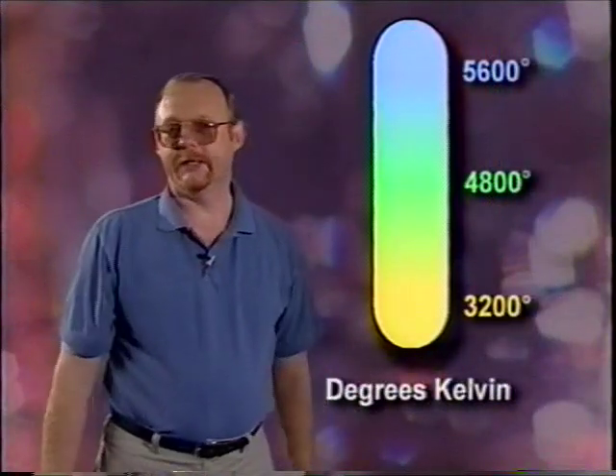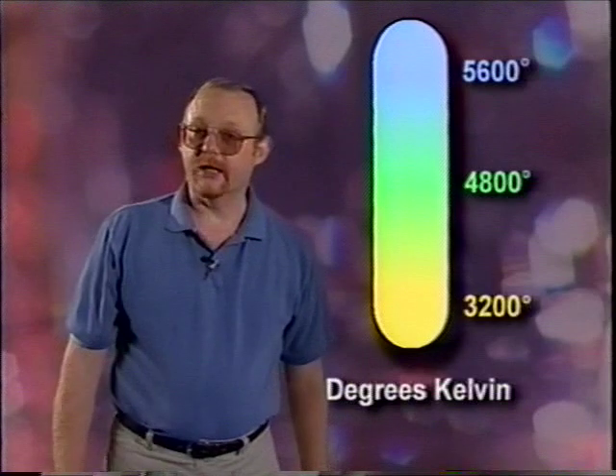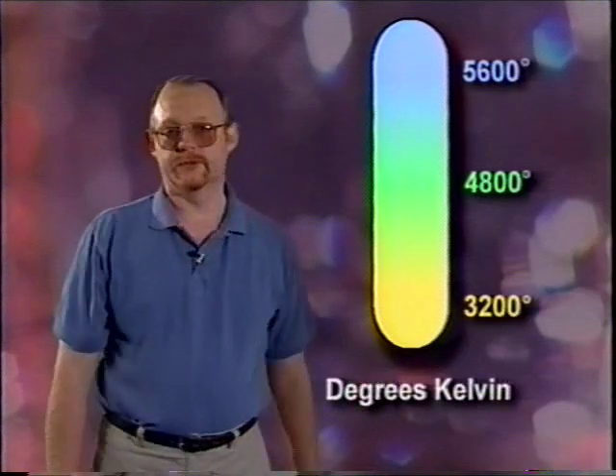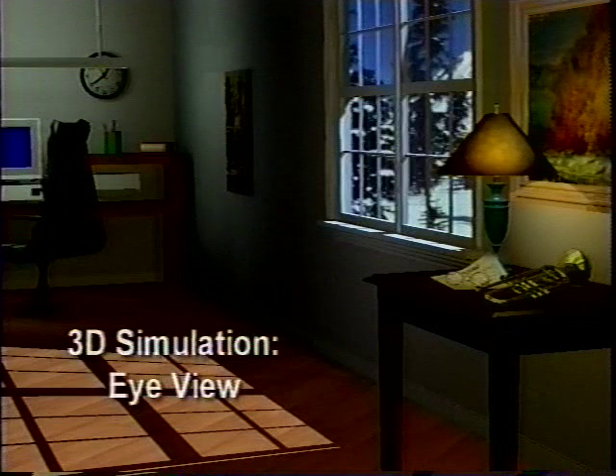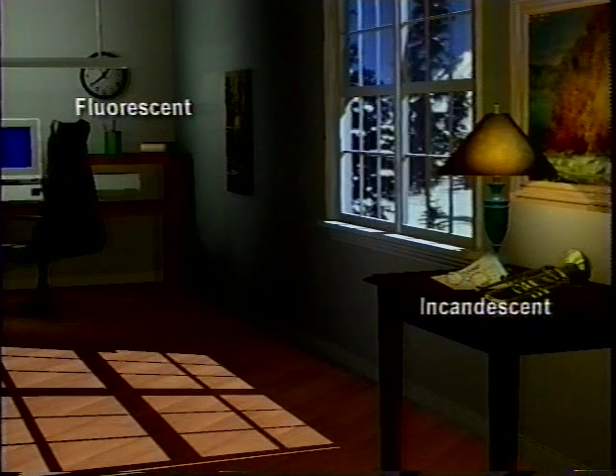Another central issue for video lighting is light color, referred to as color temperature. Not only does the eye perceive a wider latitude of light levels, the combination of the eye and the brain can compensate for a number of different color temperatures. You can look into a room lit by a fluorescent tube at one end, an incandescent bulb at the other, with sunlight streaming in the window, and not really have the mixture of light sources bother you.